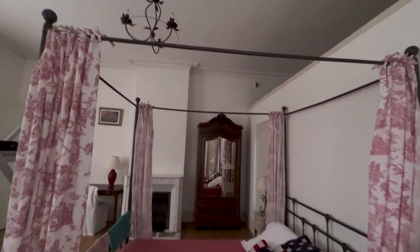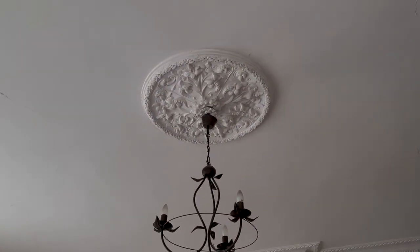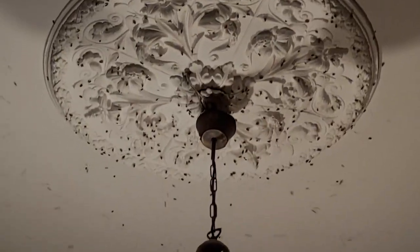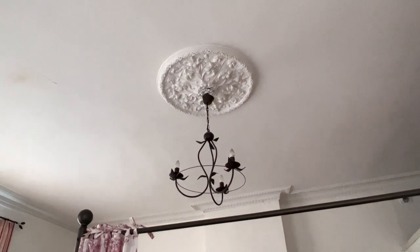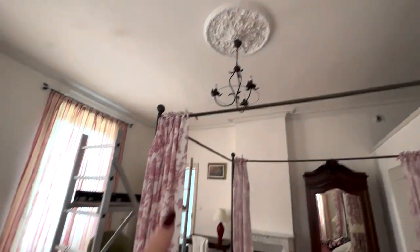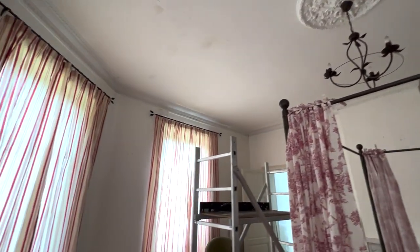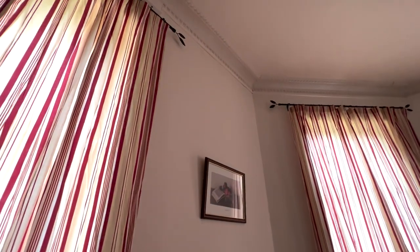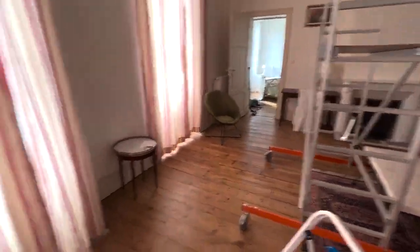After I vacuumed for a while, I noticed they were all sort of flying around up at the top. When Bo got here, he helped to vacuum because he's a bit taller and can reach up there with the vacuum, and we pretty much got rid of all the flies in here, but we just have to keep an eye on it.